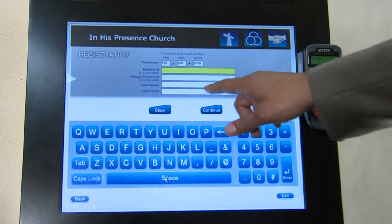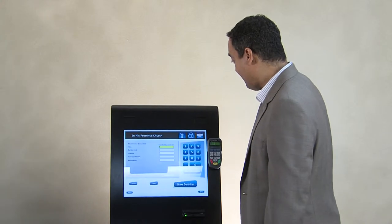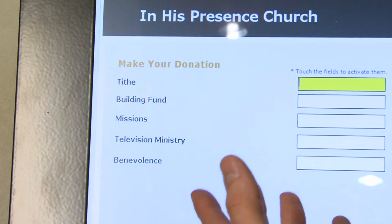you'll be asked to do a one-time registration. Simply key in a password, enter your first and last name, and we'll capture your information in the system. To continue giving, I select my name. Today I'm paying my tithes, but you also have an option of giving an offering into any of these ministries.